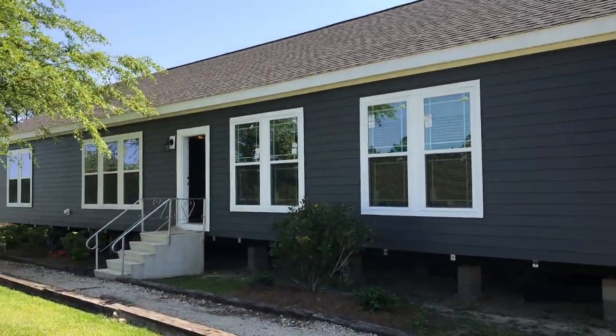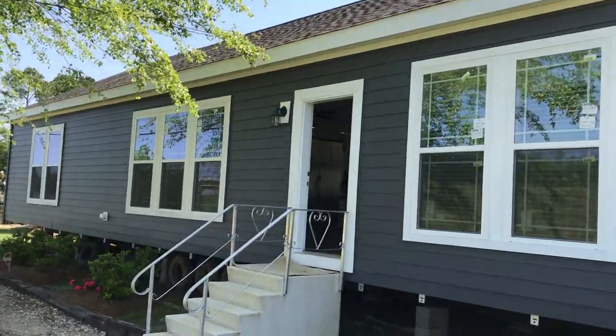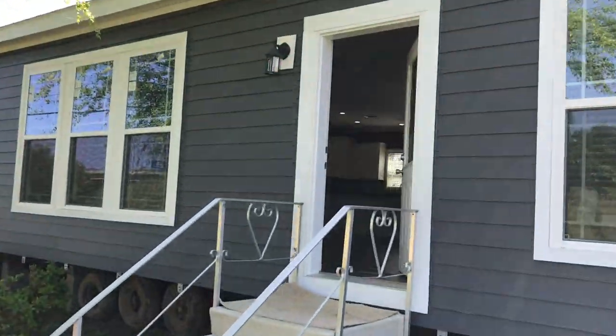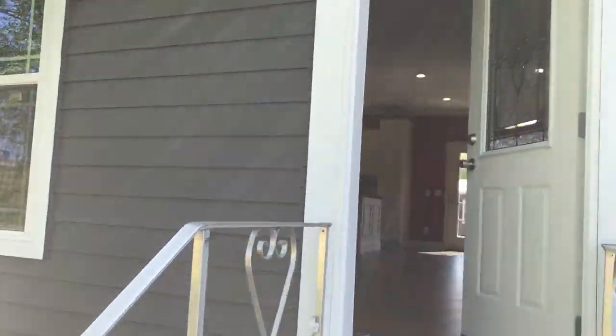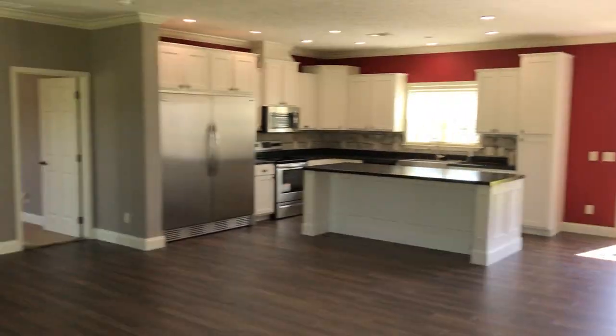Hey guys, it's Doug Spring at Punch-O-Train Home Center. Just wanted to show you our latest mod that we've got set up on site. This house is gonna have a hardy plank exterior, 7/12 roof pitch, and 2x6 exterior walls.